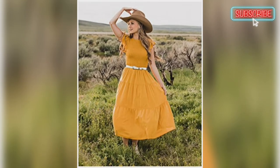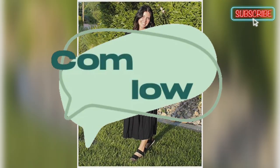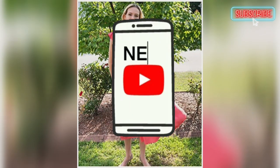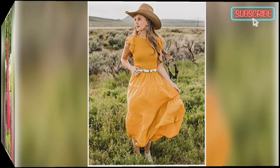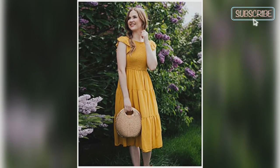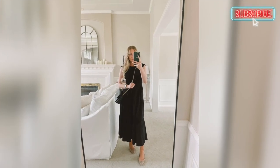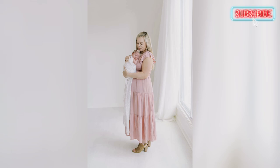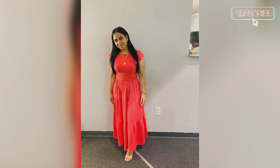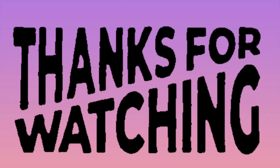I hope you enjoyed my video. If you have any questions, don't hesitate — let us know in the comment box below. Do like, subscribe, and press the notification bell for new video updates. And if you like these dresses and want to buy them, the link is given in the description box below. Thank you for watching, bye bye.